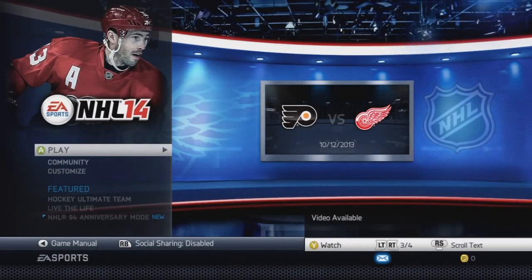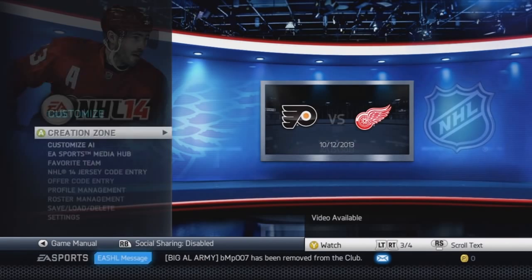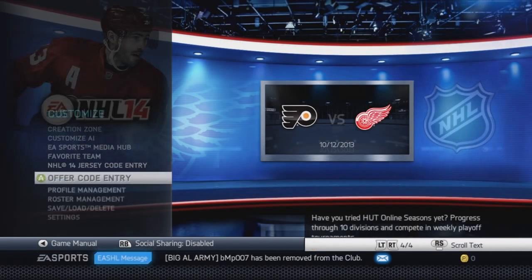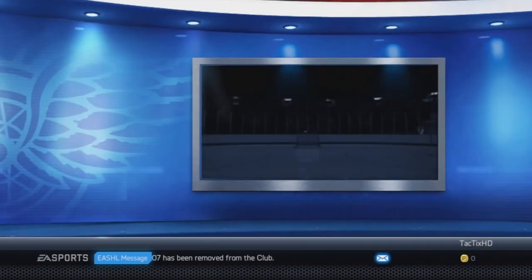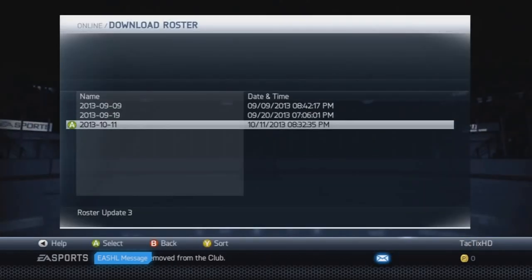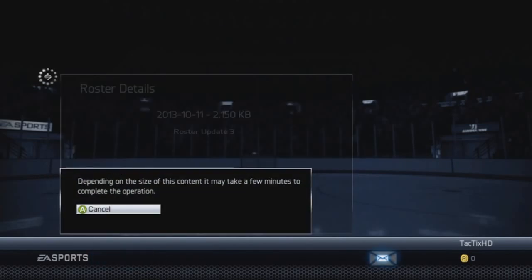Hey guys, TacticsHD here bringing you a quick video showing you the new NHL 14 roster update. This update is for October 11th, 2013. To get this roster update, all you gotta do is go to roster management, go all the way down to download rosters. You'll see the newest roster there — October 11th. Click A, click download, and it'll download for you.